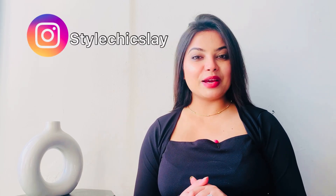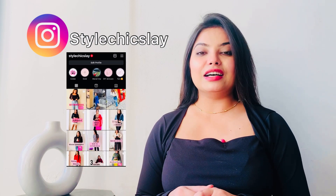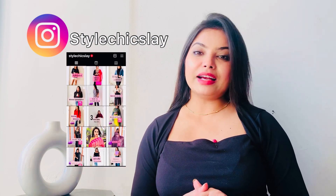Hi guys, welcome to my channel. I am Shikha. So I picked a few bottom wears this time. There are some pants, some jeans and some joggers. These are in a very affordable range and they have come in really good quality. I have picked them from best sellers. In today's video I will show you the products. All of them will be in the description box, so make sure you check it out.